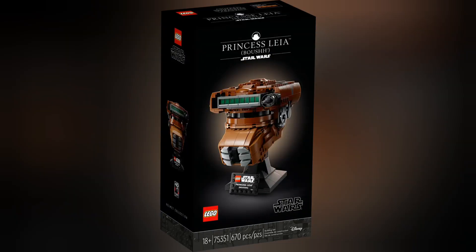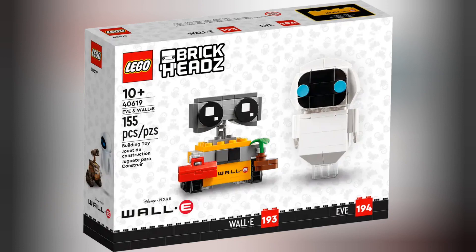Next we have set 75351 Princess Leia Helmet. This retails for £59.99 and contains 670 pieces. The helmets that I have just shown are available to pre-order on the lego.com website. Moving on to Brickheadz,